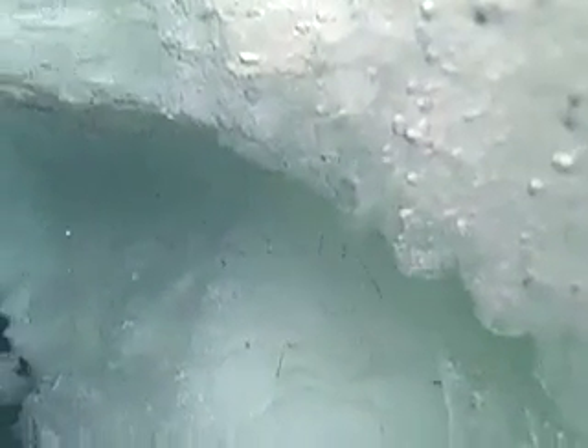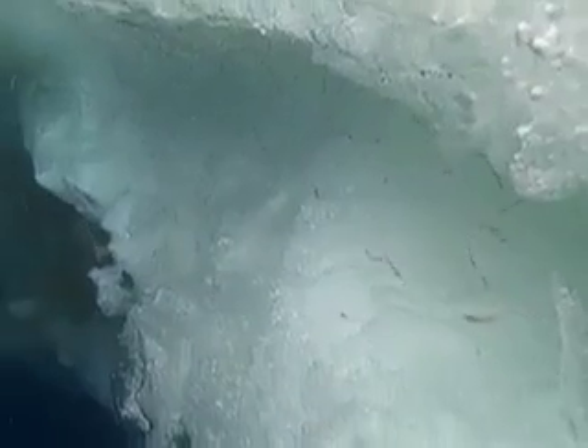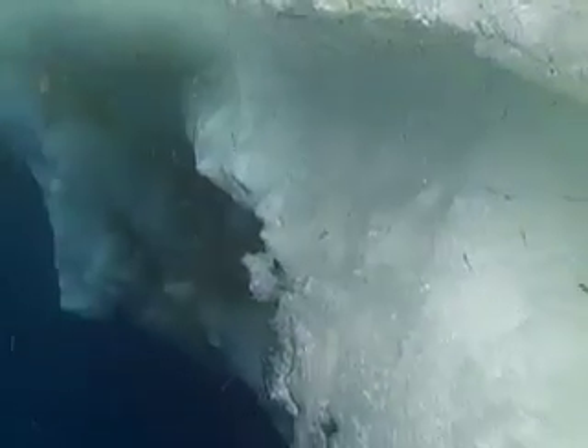Some of the sea ice appears to be a brownish yellow. This is the algae living right inside the brine channels within the ice. This swarm of krill was using an undercut section of the ice as a protective hiding place while they grazed upon the algae on the ice.